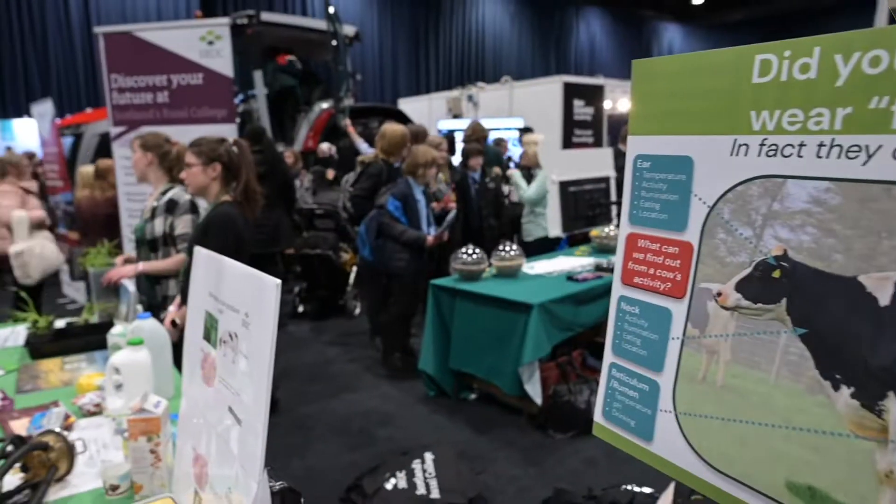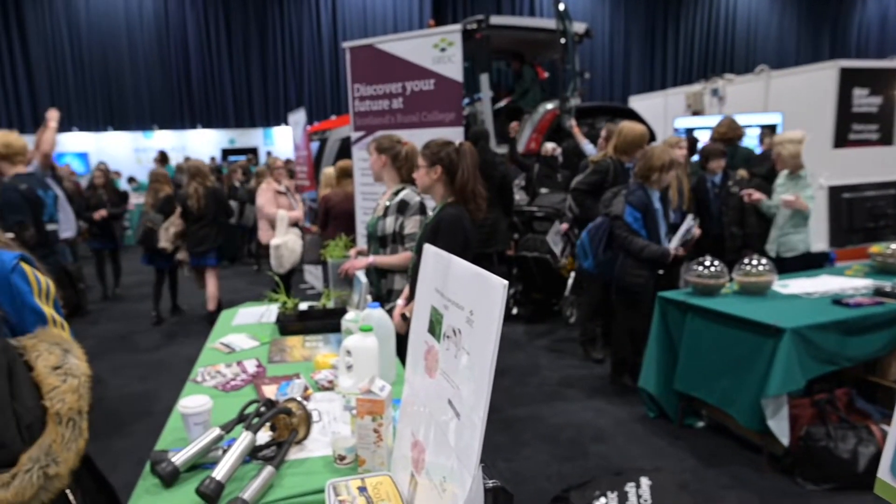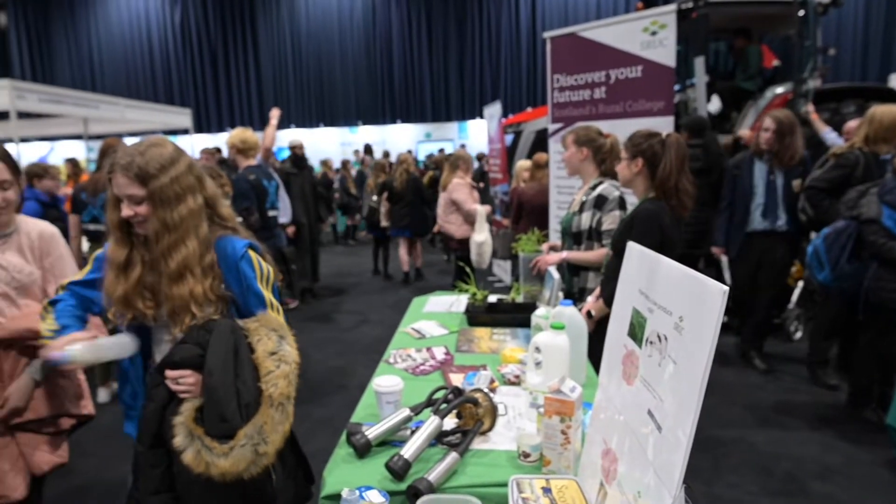We've got quite a few things going on in the stand, and we're starting from the ground up. We've got a couple of PhD students who are researching crops and soil, and they're showcasing some crops. Then I'm doing some butter making, and we've also got some technology that is used in dairy cows, looking at their activities.